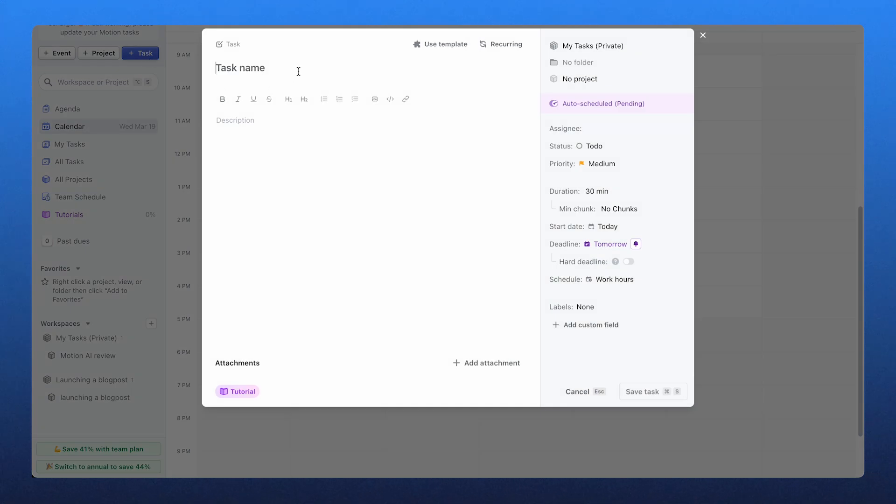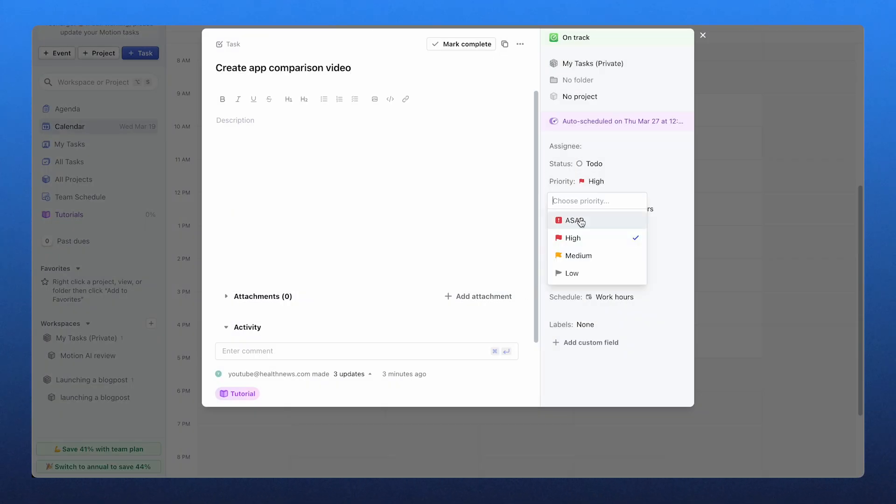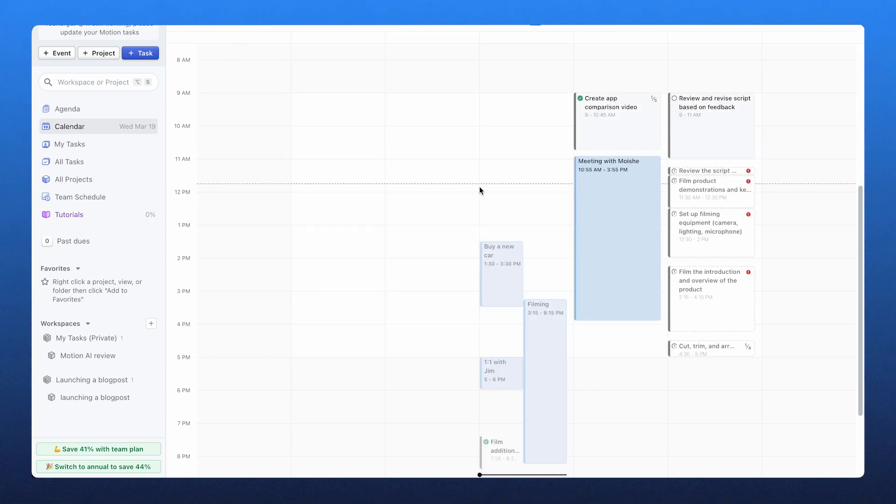Motion's biggest selling point is its AI-driven auto-scheduling. You don't have to drag and drop tasks into a calendar — the AI does it for you. All you do is input a task with a deadline, priority, and estimated duration, and Motion figures out when you should work on it. If your priorities change, Motion adjusts your scheduling in real time, reorganizing tasks based on importance while making sure meetings, deep work, and even breaks are all accounted for.